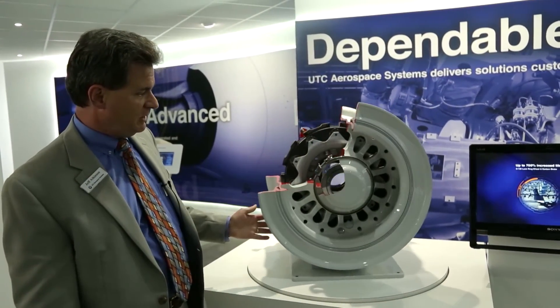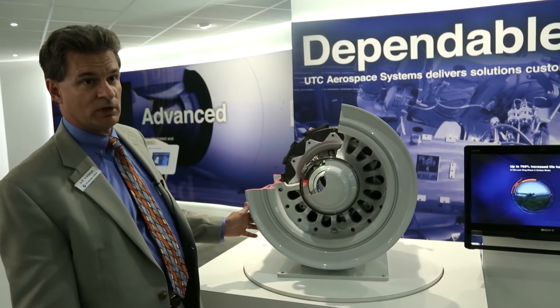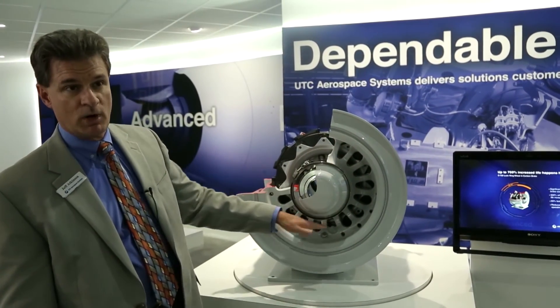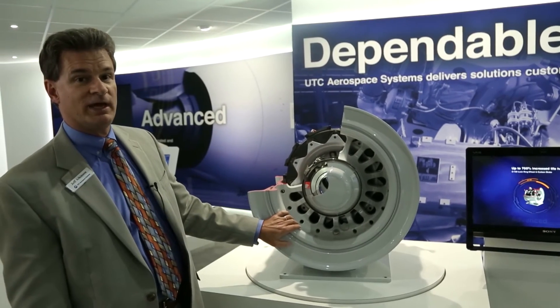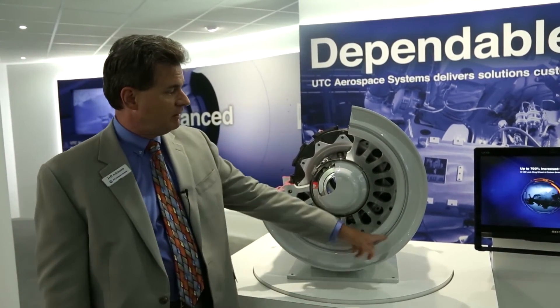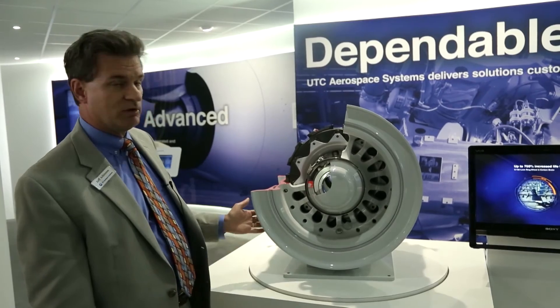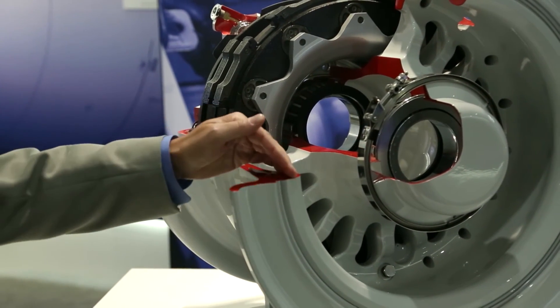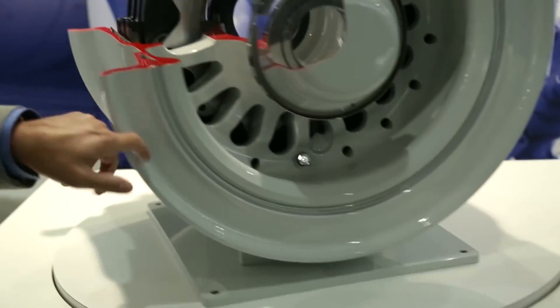The other feature is the lock ring wheel, which eliminates all of the bolts, nuts, and washers that hold the wheel halves together, replaced by a lock ring. This basically reduces the number of parts on the wheel to just three: the large wheel base, the smaller side rim, and the lock ring itself.